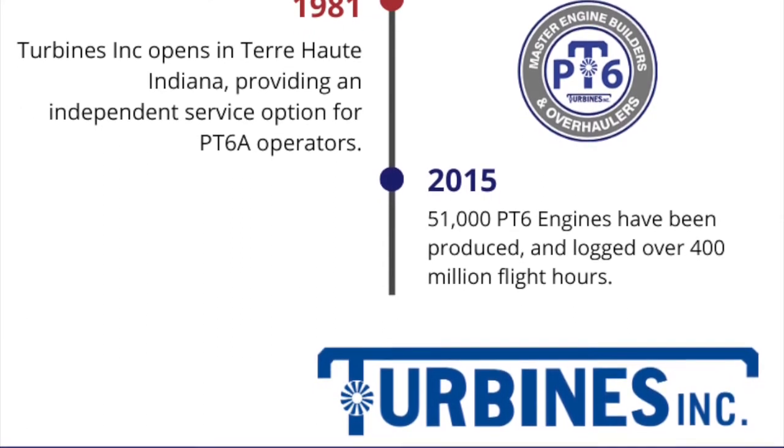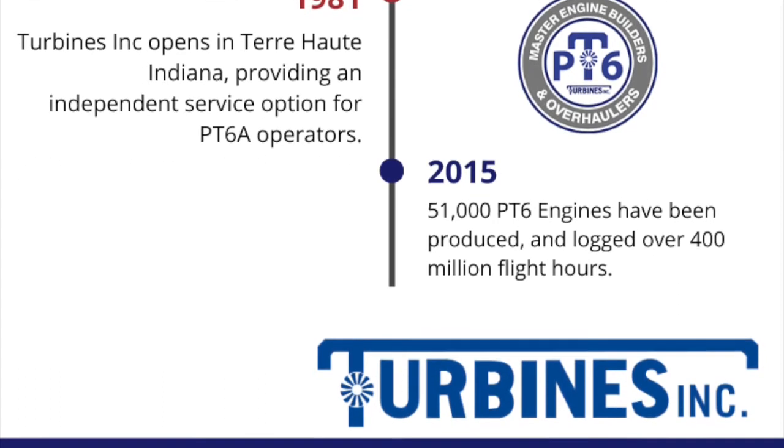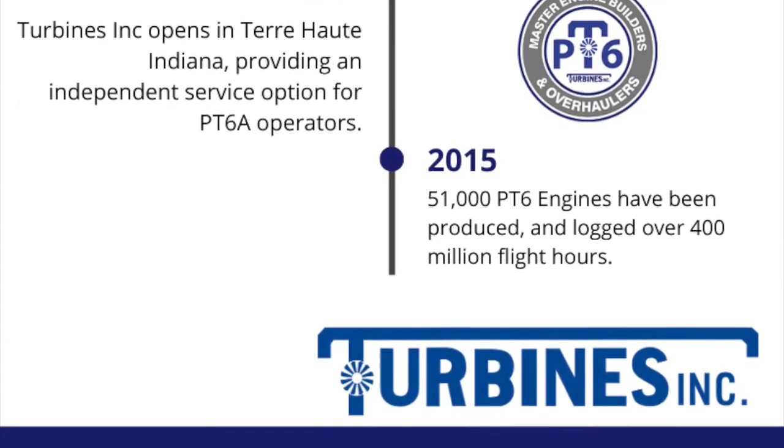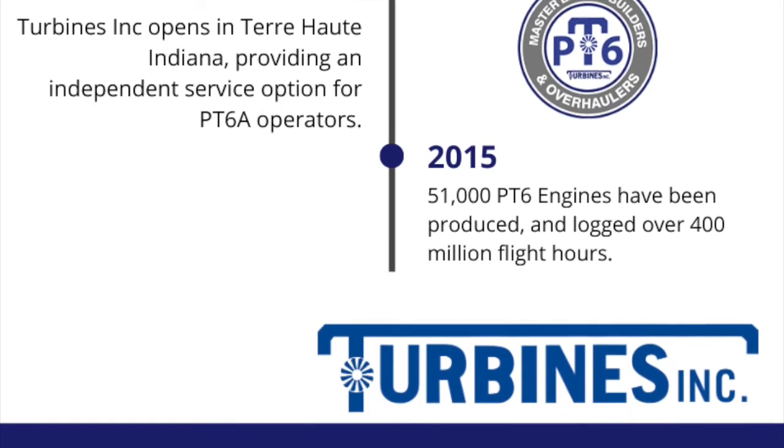Choose Turbines Inc., your independent, family-owned service partner that's been trusted by owners, operators, techs, and pilots since 1981.